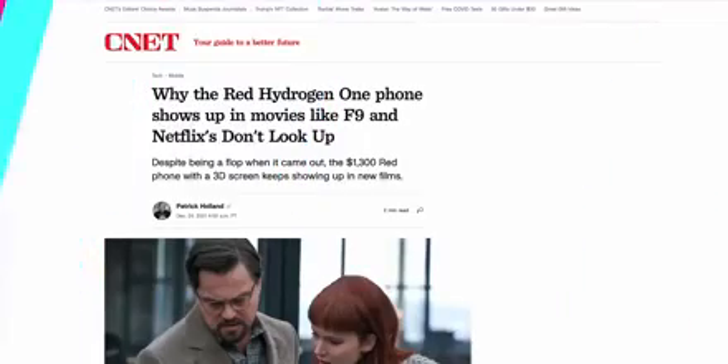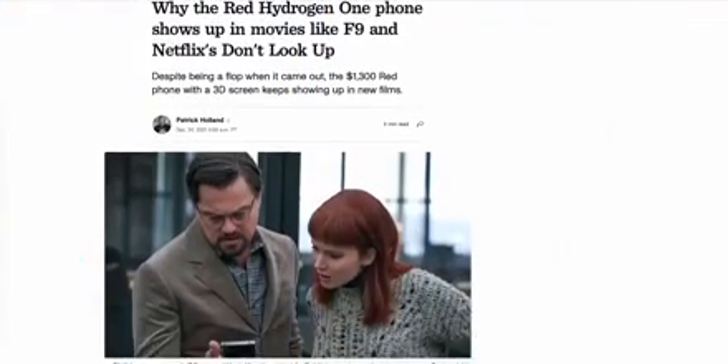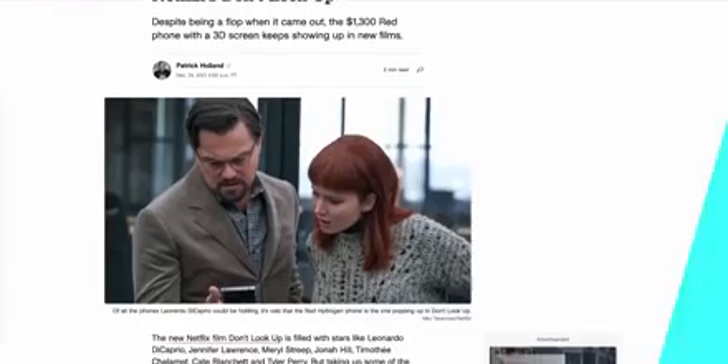3D displays made a brief, disappointing and expensive comeback with the Red Hydrogen 1 in 2018 — a train wreck of a product that failed as both a phone and a camera, and is now more famous for being that random phone that kept appearing in the 2021 Netflix movie Don't Look Up. Otherwise, 2011 was the end of the road for 3D phones, and a few years later it was generally accepted that the 3D TV as a product category had also failed.